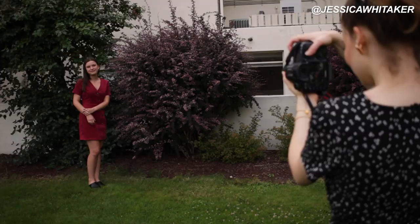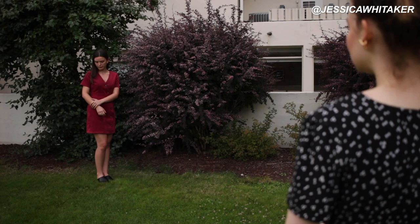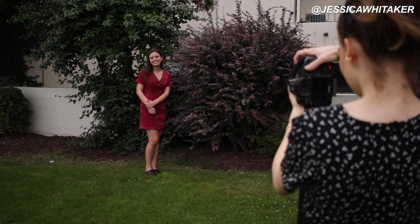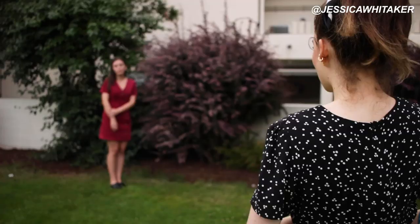Let's turn that wrist in. How about you grab more onto your wrist itself? I'm going to have you cross your feet like this. And then big smile — beautiful, beautiful, beautiful.